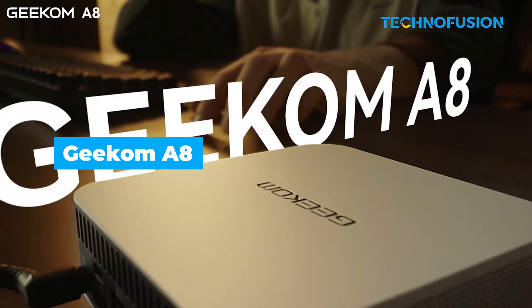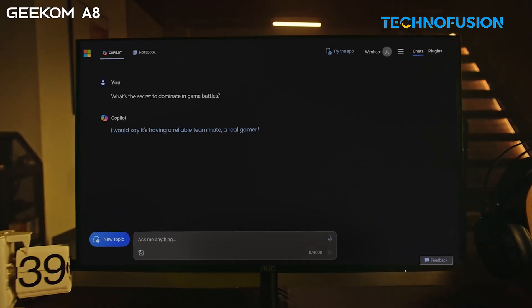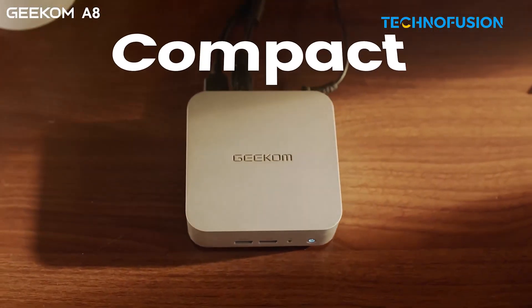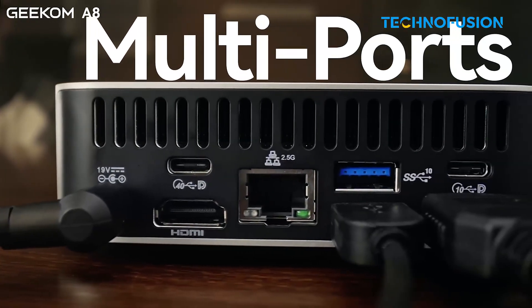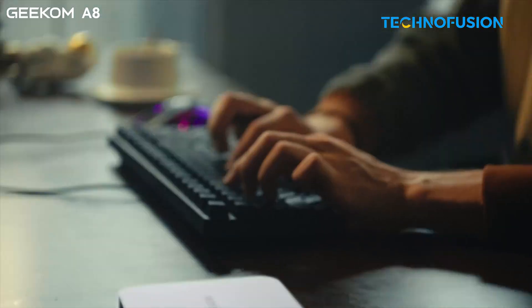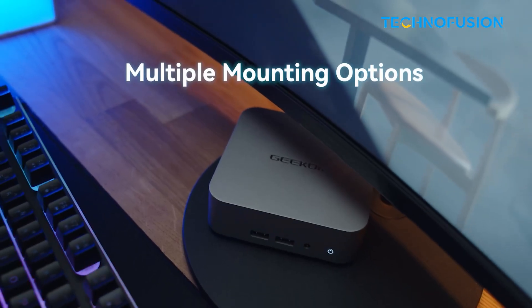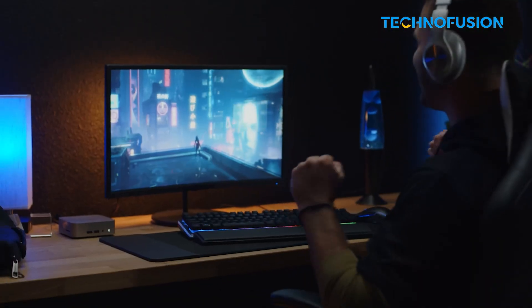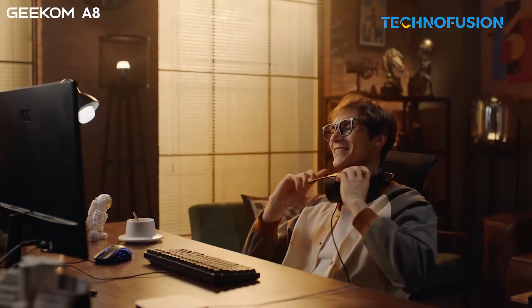The Geekom A8 is a powerful little box for editors who work with heavier footage. It runs on an AMD Ryzen 9 chip and integrated Radeon graphics, which can easily handle 4K edits in Premiere Pro. With 32GB of fast DDR5 memory and a big 2TB solid-state drive, you've got room for plenty of projects. It's got USB 4, HDMI 2.1 and WiFi 6E, so connectivity is solid. The only downside is that there's just one drive slot if you ever want to expand. But for the price, it's a strong Windows-based option for editing on the go.